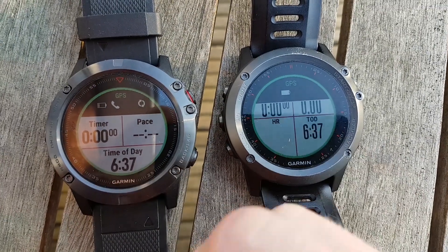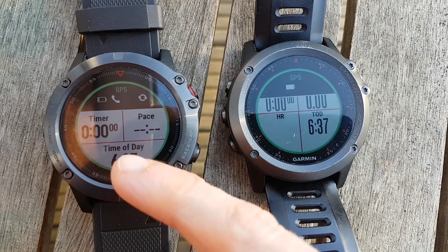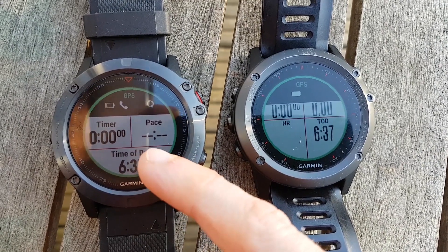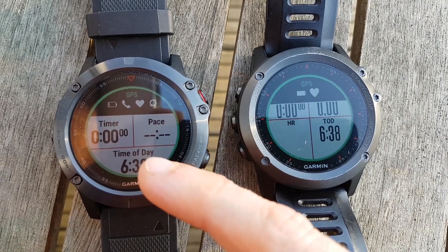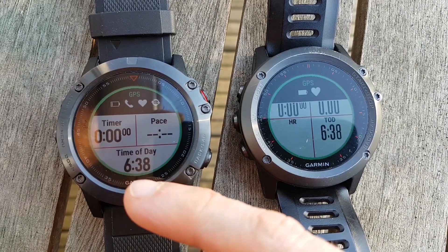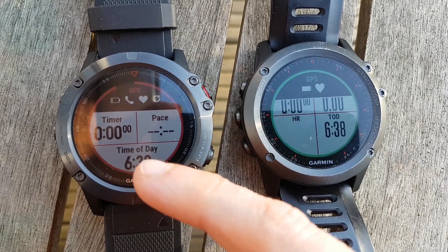I thought I had an issue with the new Fenix 5X because the last couple of times I've gone running it's taken over a minute, and then I realised that GLONASS was not switched on. It makes a huge difference with acquiring satellites — if you don't have that switched on, it takes a long time to acquire enough satellites to get a lock.